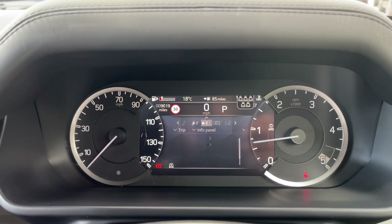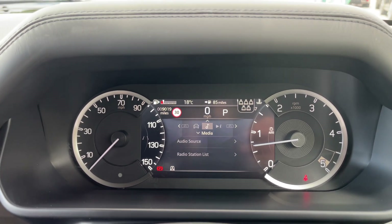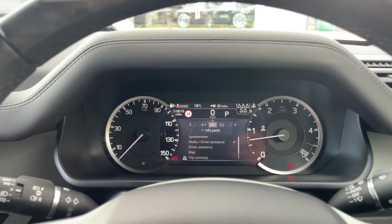In front of you, set neatly in the centre of the instrument panel, you'll find an informative digital display that can be tailored towards the driver's individual preference.